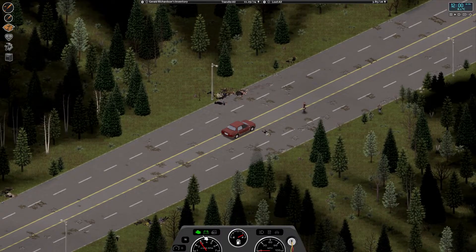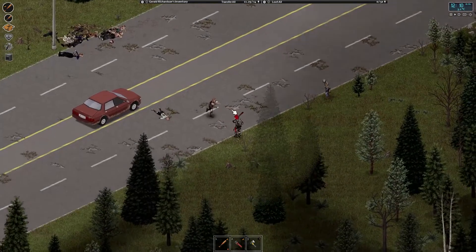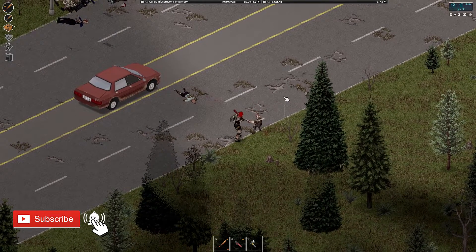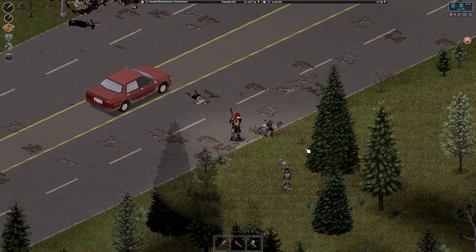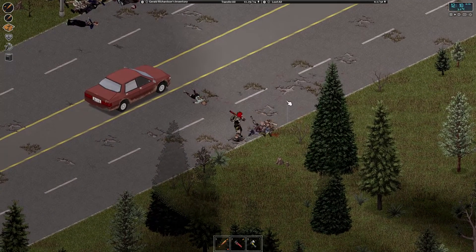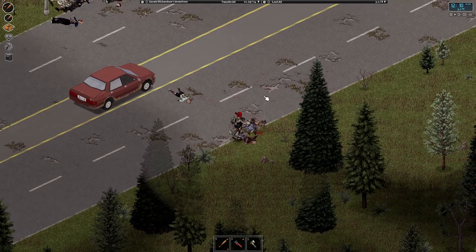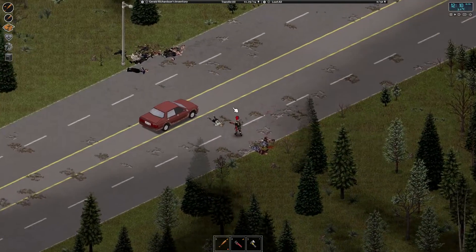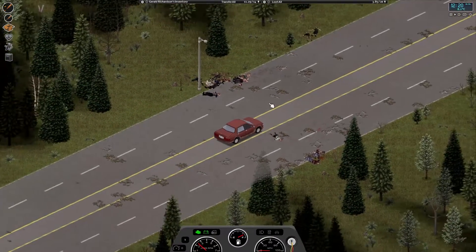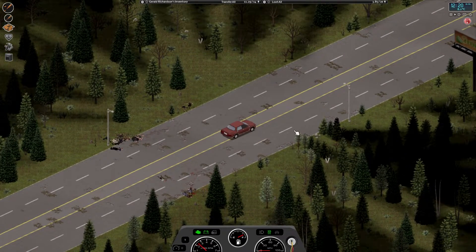We should start seeing some ragtag zombies just up ahead. We'll start by clearing these off — there's one coming up behind us in the woods. Since there are so many zombies to clear on the highway, we might as well get some XP into a weapon we don't have a high skill in yet — hence the long blunt weapons today. I've already gone through one baseball bat clearing these out.